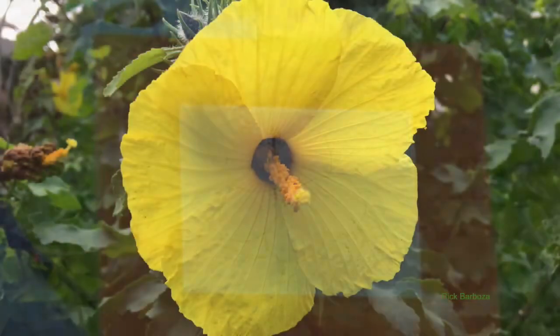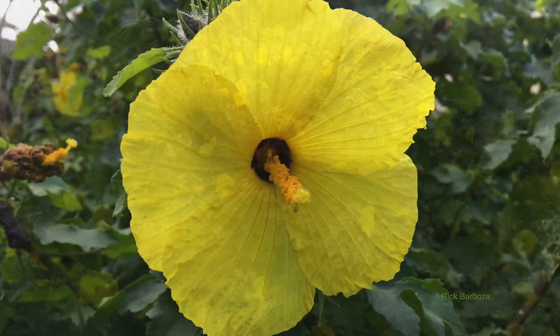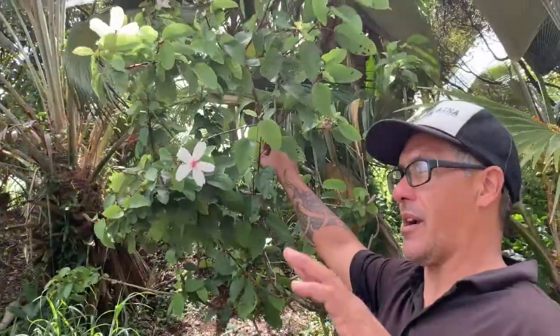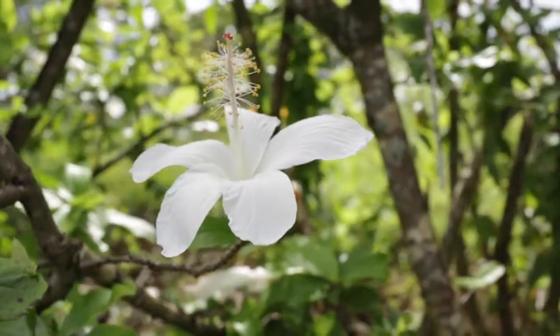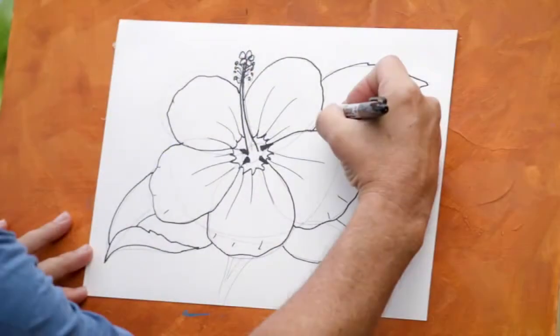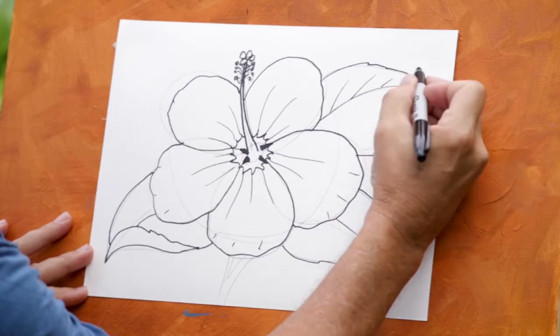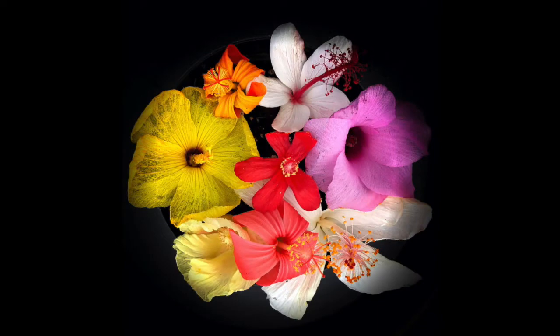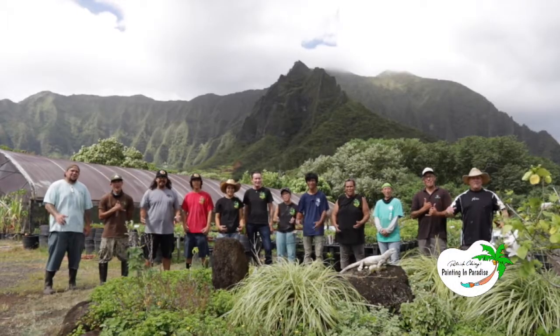Do you know that Hawaii's state flower is the native yellow hibiscus known as ma'ohauhele? We will visit with Rick Barboza of Hui Ku Maoli Ola, a native Hawaiian plant nursery that grows several rare varieties. I'll show you how to draw hibiscus and then how to paint one. All this and more on a flowery episode of Painting in Paradise!